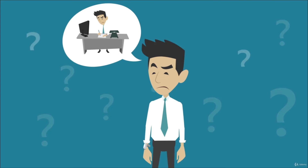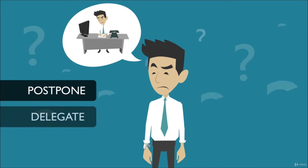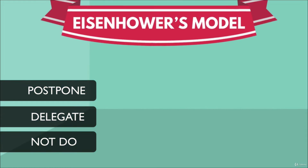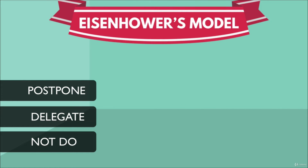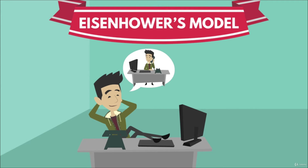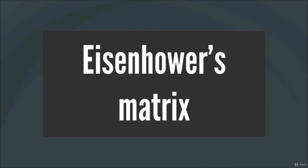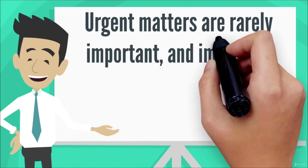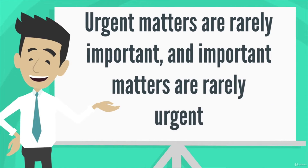To help you decide whether to postpone or delegate a task, or not do it at all, you can use Eisenhower's matrix. It is probably one of the best known tools to help you prioritize tasks. The tool is named after former US President Dwight D. Eisenhower, who left us these famous words: "Urgent matters are rarely important, and important matters are rarely urgent."